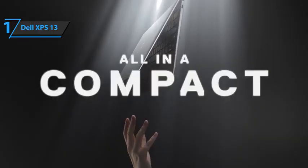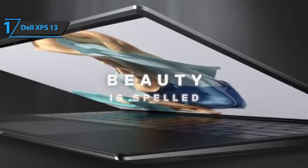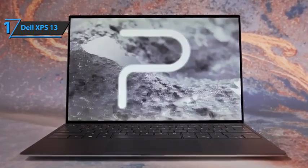Finally, Dell has managed to integrate a 52-watt-hour battery that accumulates enough power to run all day without a charger. Overall, this product delivers premium performance at the best possible price-quality ratio. You wanted the best, you got it.